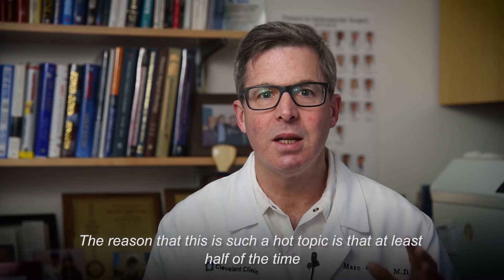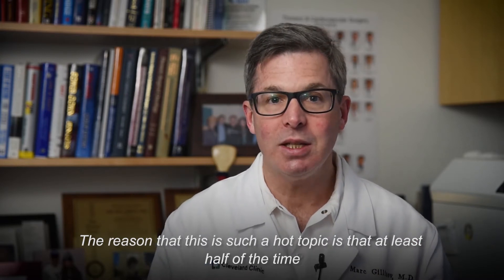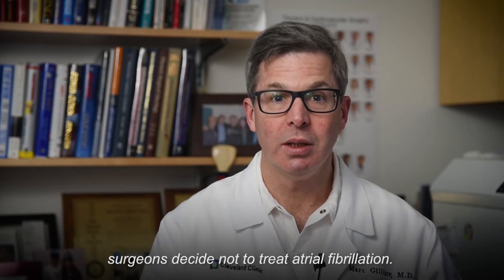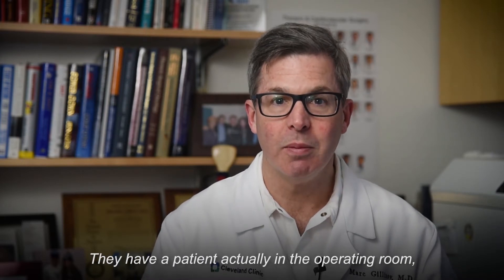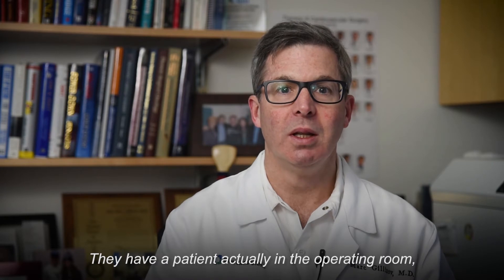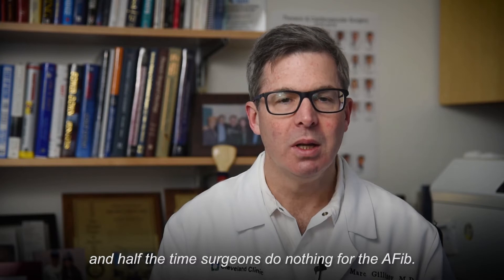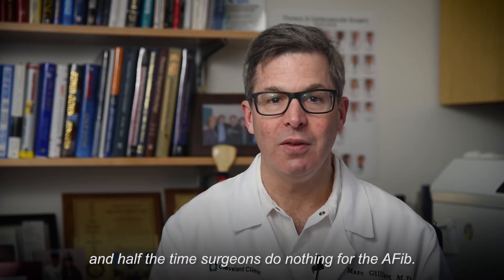The reason that this is such a hot topic is that at least half of the time, surgeons decide not to treat atrial fibrillation. They have a patient actually in the operating room, the patient is on the heart-lung machine, the chest is open, and half the time surgeons do nothing for the AFib.